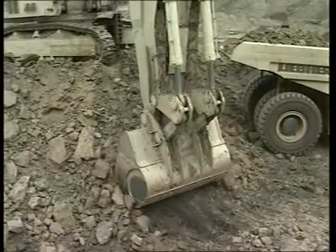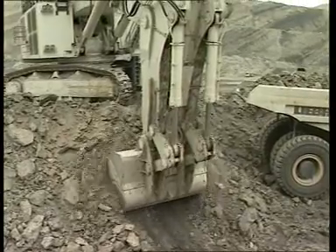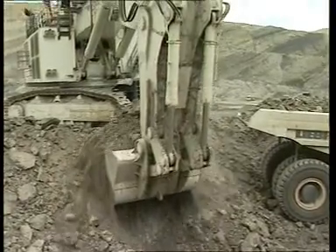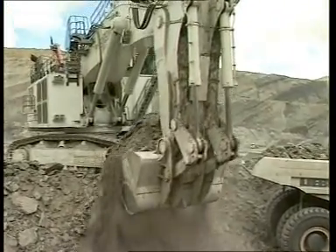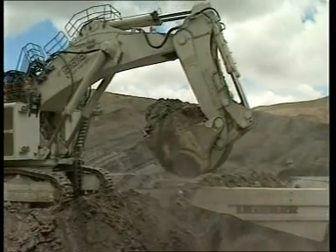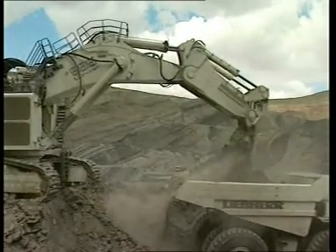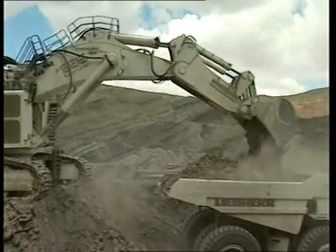Dans le but d'éliminer les effets néfastes des contraintes dues aux efforts de torsion, les équipements de travail de Liebherr relèvent d'une conception largement dimensionnée. La durée de vie des composants est accrue grâce à l'utilisation d'axes de paliers résistants à l'usure et de bacs de paliers en acier traités.